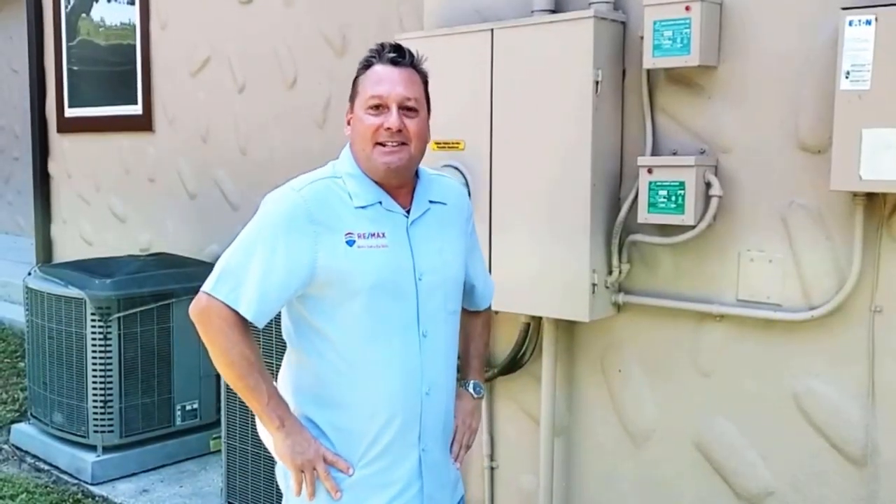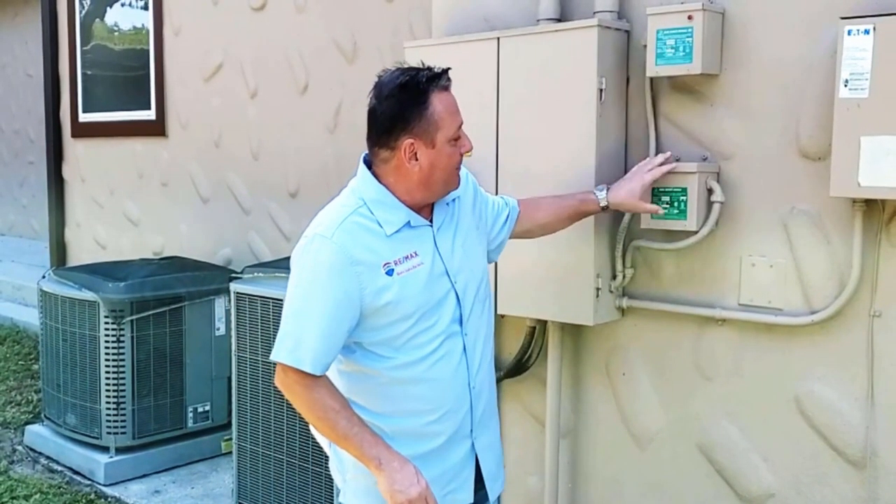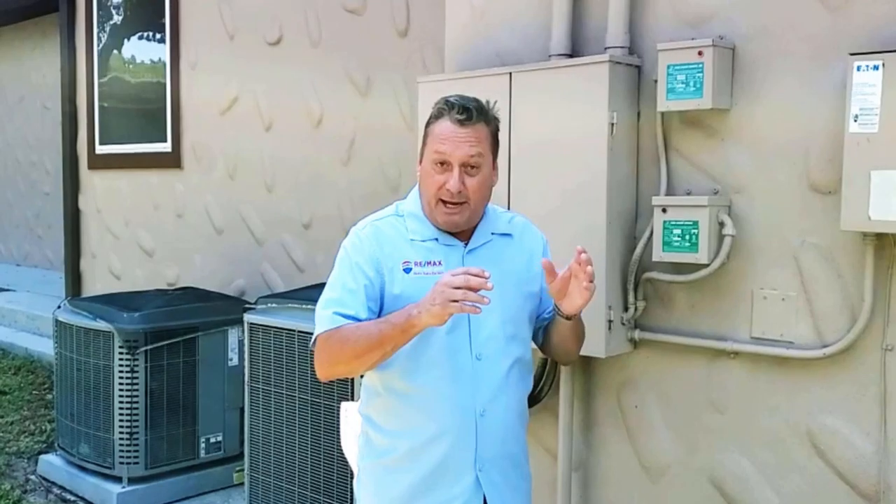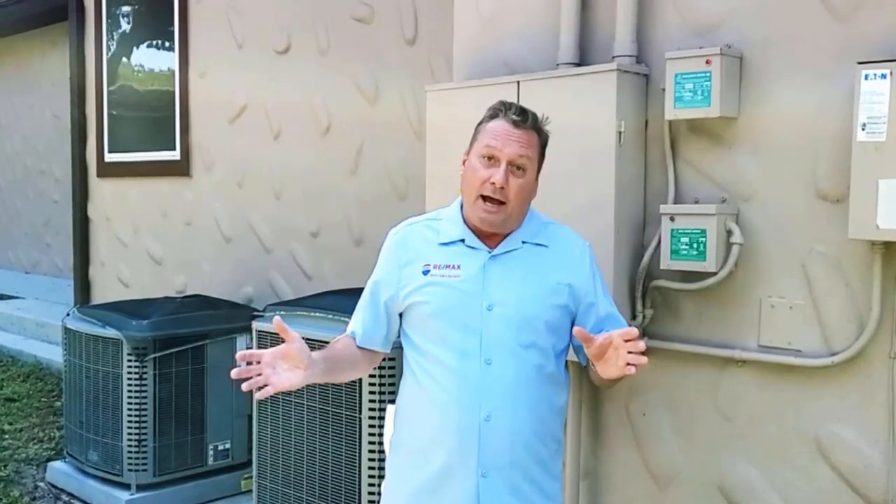The next system we have for energy efficiency is this K-Bar system that you can see here. Basically, the way the K-Bar system works is it reduces electric bills by dissipating electrical heat throughout the house, and any motor you have in your house — whether it's an appliance such as a fridge, a dishwasher —